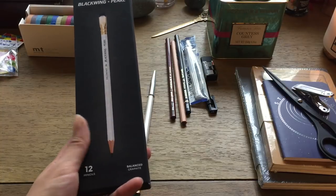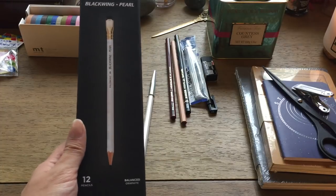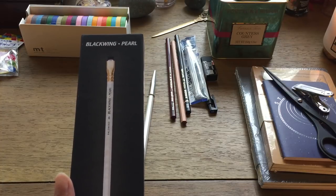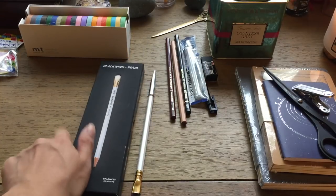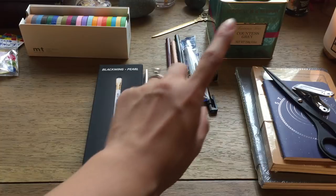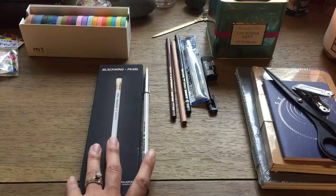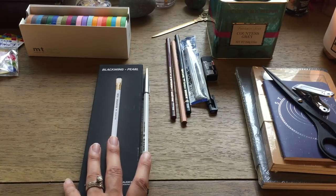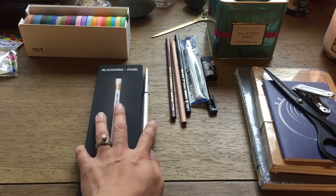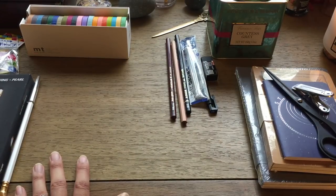A friend at the meetup had the Blackwing 602 and I got to try it out. I thought I wouldn't like it because the graphite is harder than the regular soft version, but as it turns out it was a very nice pencil — still soft. I think I'll be getting the Blackwing 602s in the future to round out the basic Blackwing lineup.